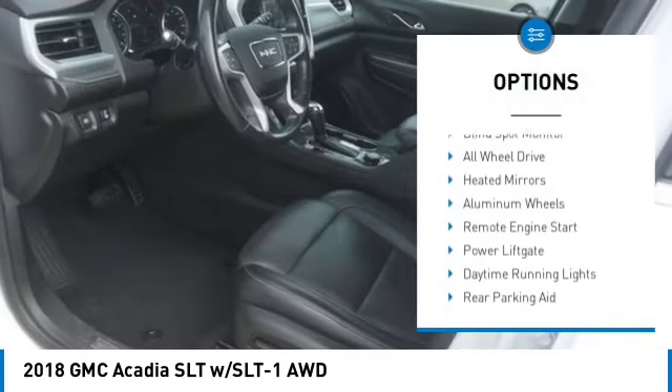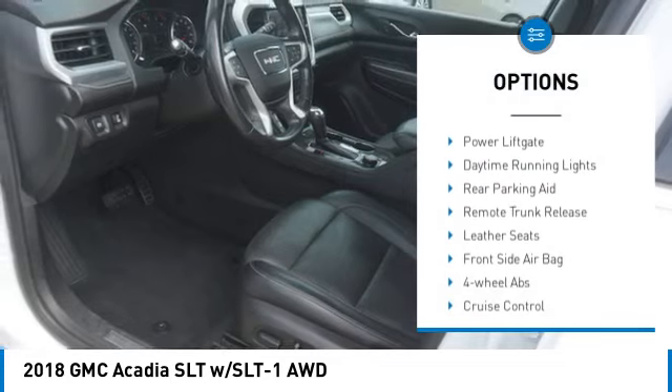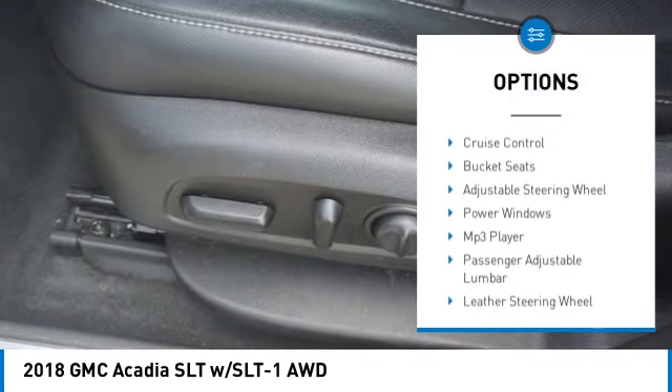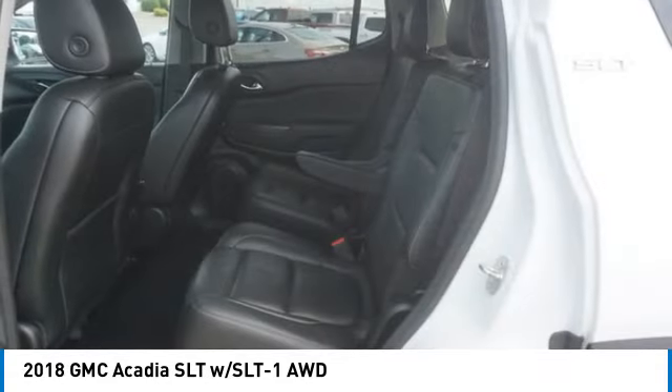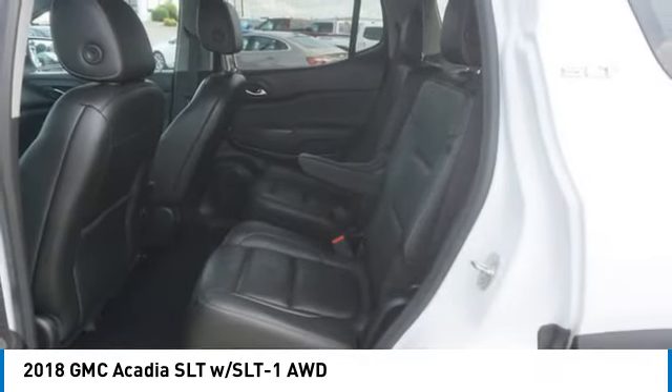Tire pressure monitor, blind spot monitor, all wheel drive, heated mirrors, aluminum wheels, remote engine start, power lift gate, daytime running lights, rear parking aid, remote trunk release.